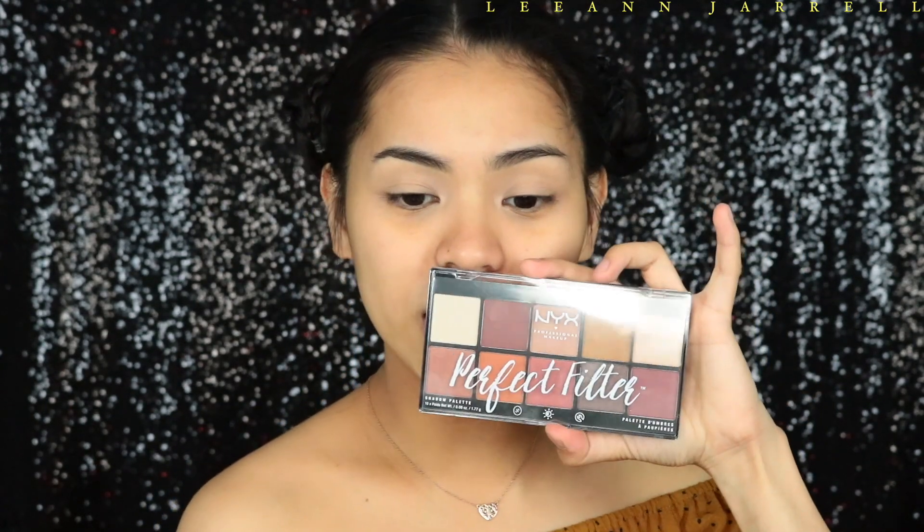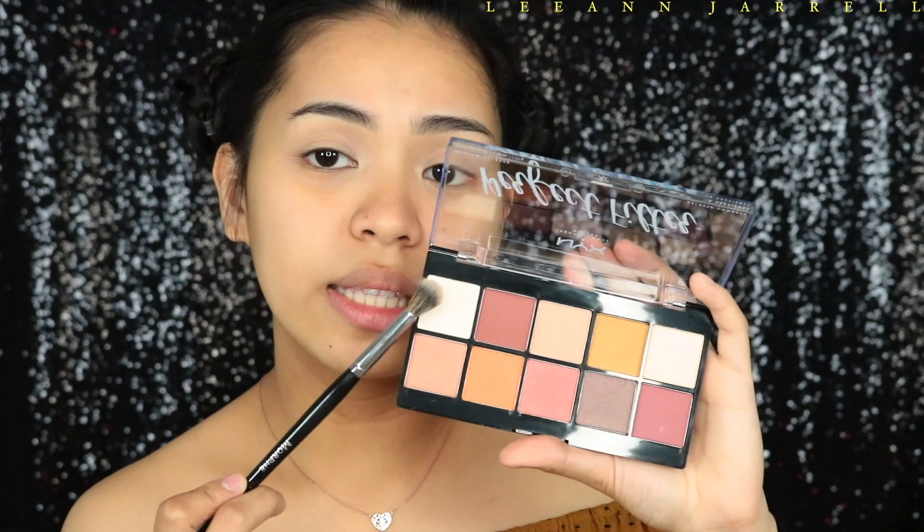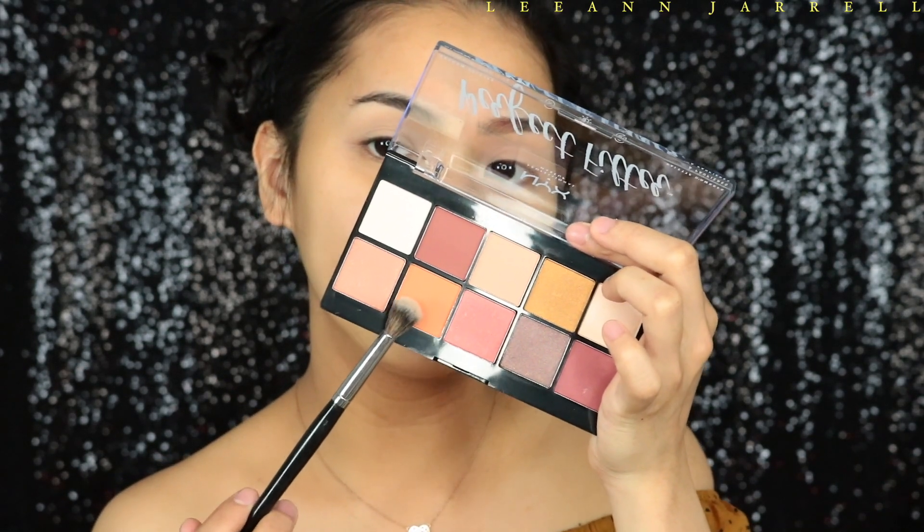For the eyes I'm going to be using the Perfect Filter Eyeshadow Palette from NYX. This is really pretty — it's nothing but warms and reds and roses and peaches and amazingness. It is $19.99, which is pretty expensive, and this is the first time I'm using it but I've heard great reviews. I'm going to take this shade right here to set my concealer and pack that in. First impression — it's not powdery.